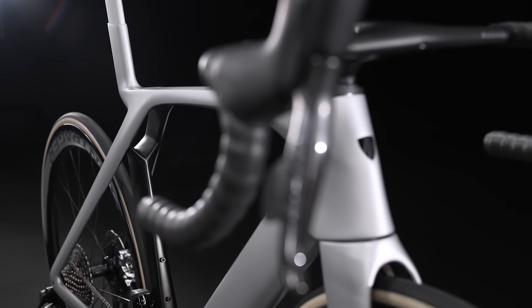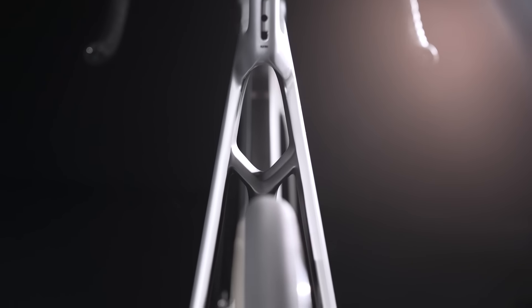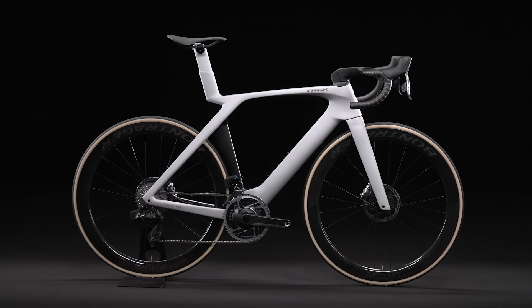One of the ways we did that was to come up with a crazy new frame shape. This new ISO Flow technology that we've never used before is a great way to integrate — in a sleek and simple solution — the benefits of ISO Speed that we've had in the past.